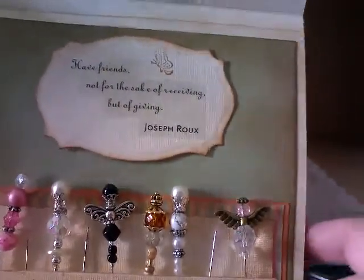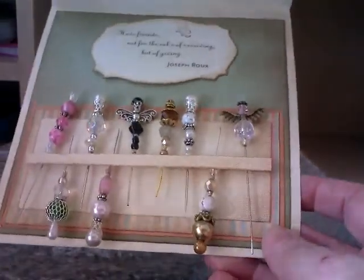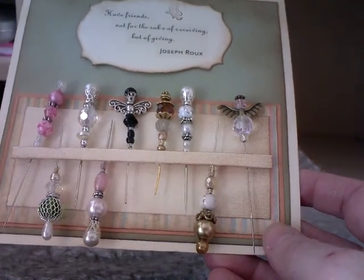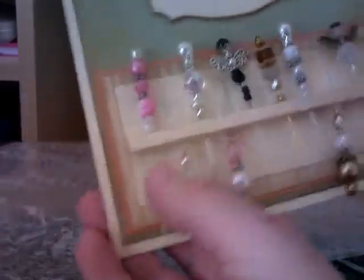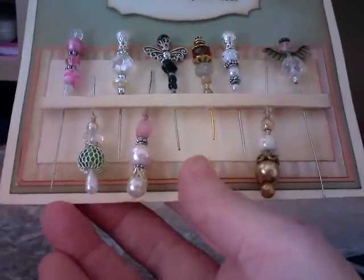I guess I'll buy one. They are absolutely beautiful. We've got some really nice beads - I've never seen one like that before. They are absolutely stunning.